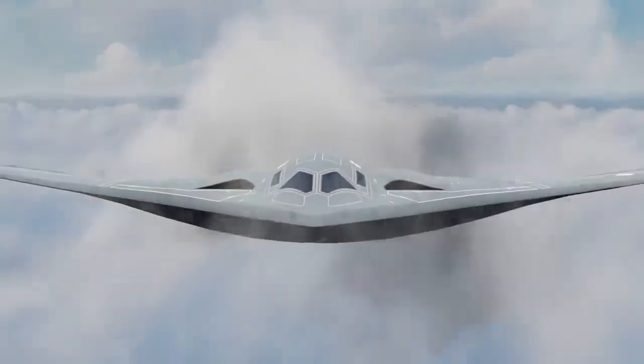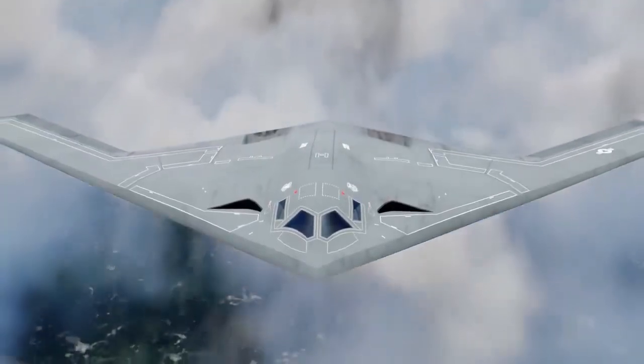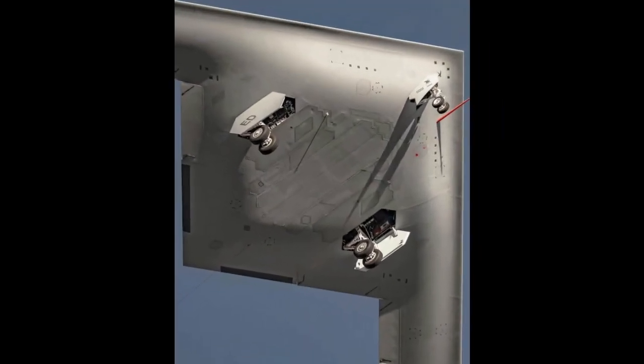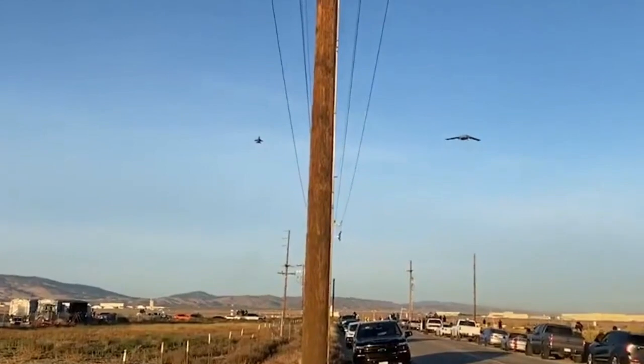This is the new B-21 Raider 6th generation bomber. The question is: is the B-21 Raider a 6th generation bomber? Hello, aviation lovers. Welcome to a riveting exploration of the future of aerial warfare as we unravel the mysteries behind the United States Air Force's groundbreaking B-21 Raider.